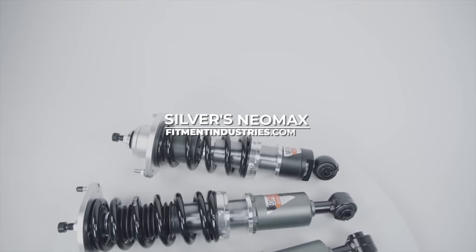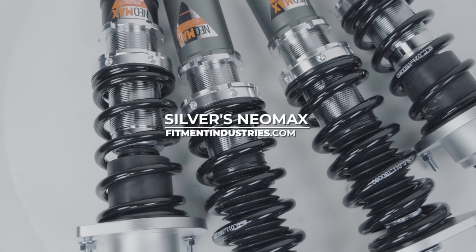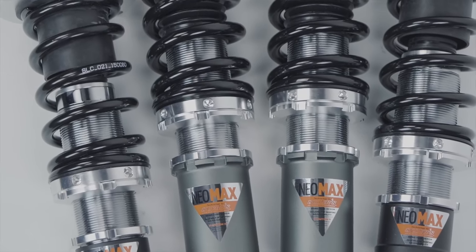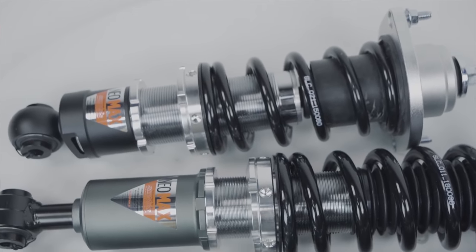Starting with number five, we're gonna be looking at the Silvers Neomax Coilovers. Silvers was started back in 1999 by a racer tired of the lack of quality suspension at an affordable price on the market, and is really made by racers for racers to fill in that gap. These coilovers have a pretty entry-level price point at around $1,150, but you don't necessarily get an entry-level product here. The Silvers Neomax is packed with a ton of modern tech that you would expect out of a mid or even top-tier coilover.